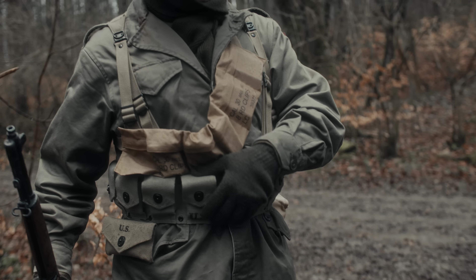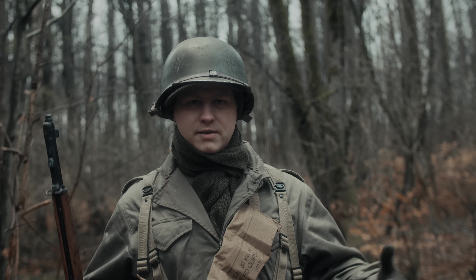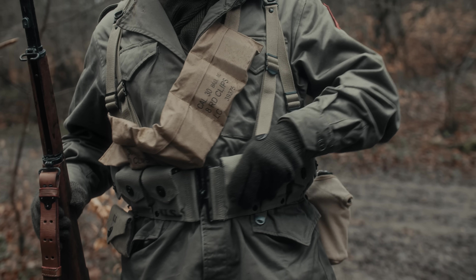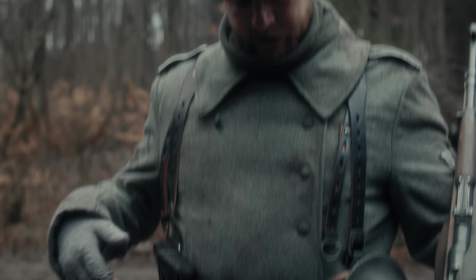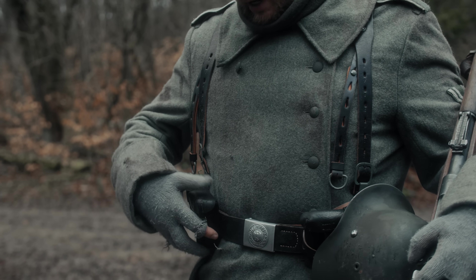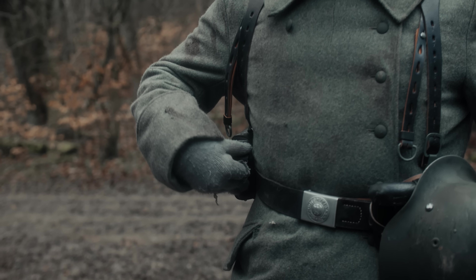Zusätzlich ist die US-Ausrüstung alles sehr fest und starr. Bei den deutschen Sachen merkst du beim Laufen durch den Wald, dass alles irgendwie rumwackelt und nicht richtig fest ist. Bei den amerikanischen Sachen läufst du durch den Wald, alles ist fest und stört nicht. Die Magazintaschen zum Beispiel sind alle festgenäht, da bewegt sich nichts. Bei den deutschen Sachen gab es die Tragevorschrift, dass die Patrontaschen sich drei Zentimeter vom Koppelschloss links und rechts entfernt getragen werden mussten. Das ändert aber nichts daran, dass bei Bewegungen oder wenn man sich auf den Bauch werfen musste, die Ausrüstung sehr schnell verrutscht.